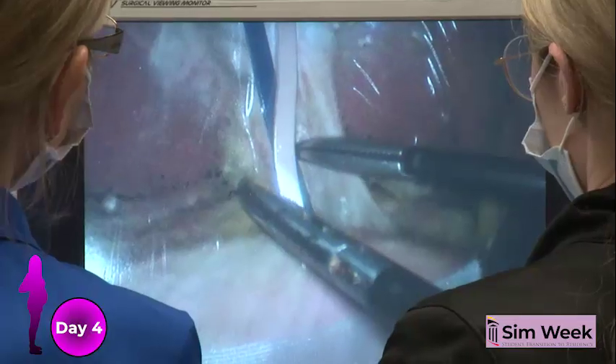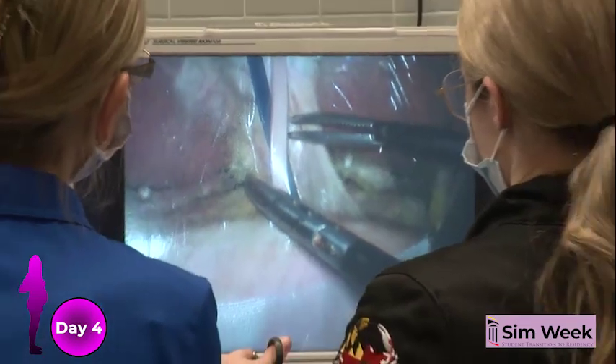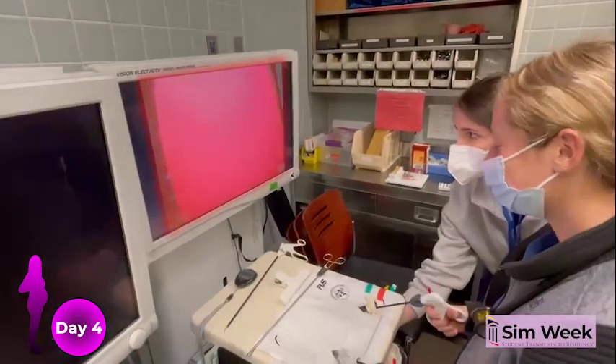Today, Ms. Sharma arrives at the OR for her cholecystectomy. However, when bleeding occurs during laparoscopy, the students are forced to convert to an open operation.